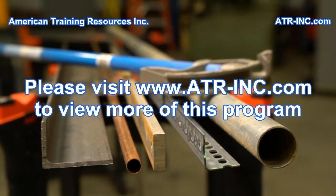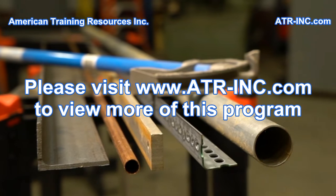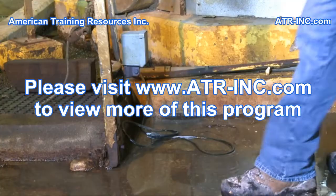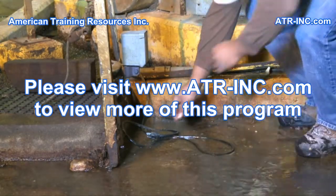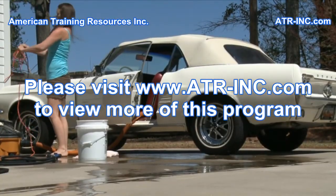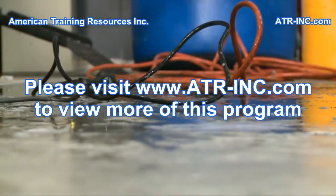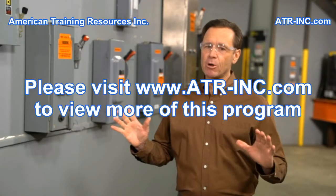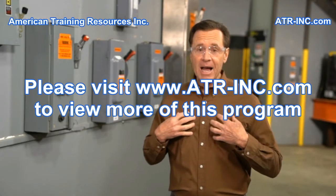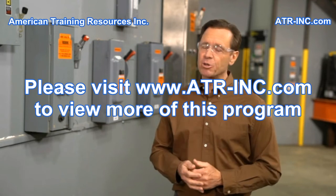Aluminum, copper, steel, and other metals make excellent conductors of electricity. Another good conductor of electricity is water. Electric current can easily flow through water, as well as anything that has become wet or damp. This is why we are so vulnerable to being shocked — the human body is largely made up of water and can easily become a conductor of electricity.